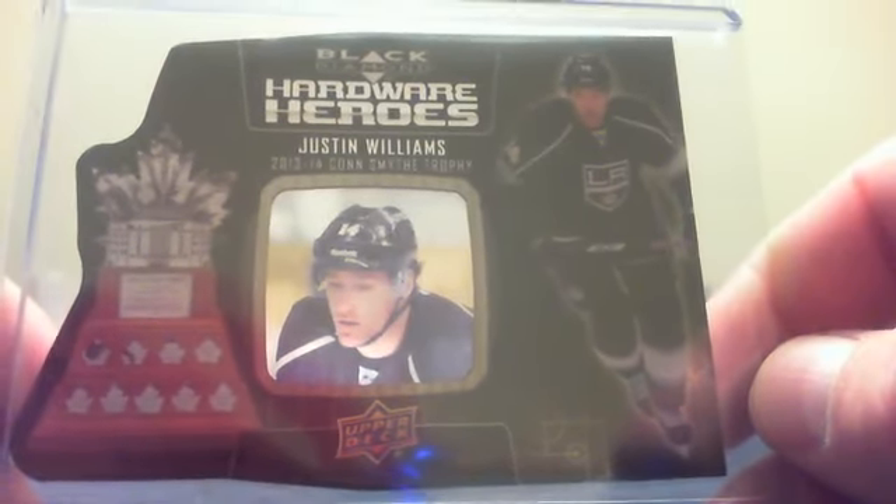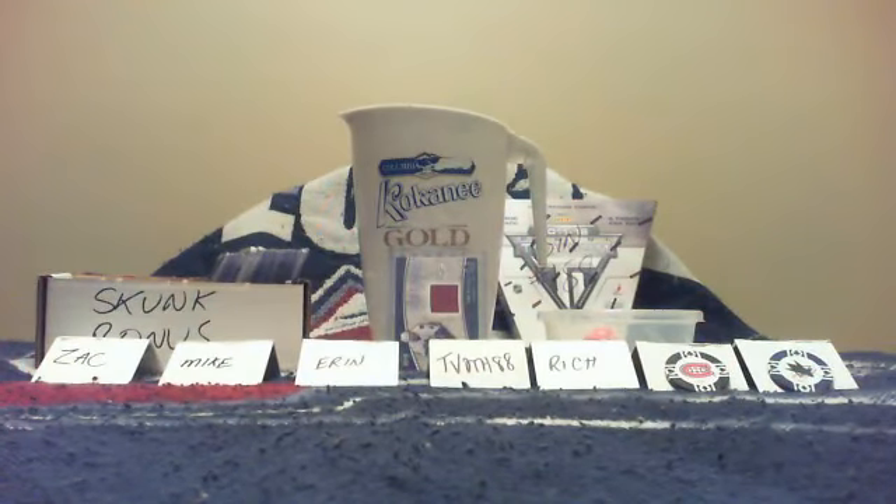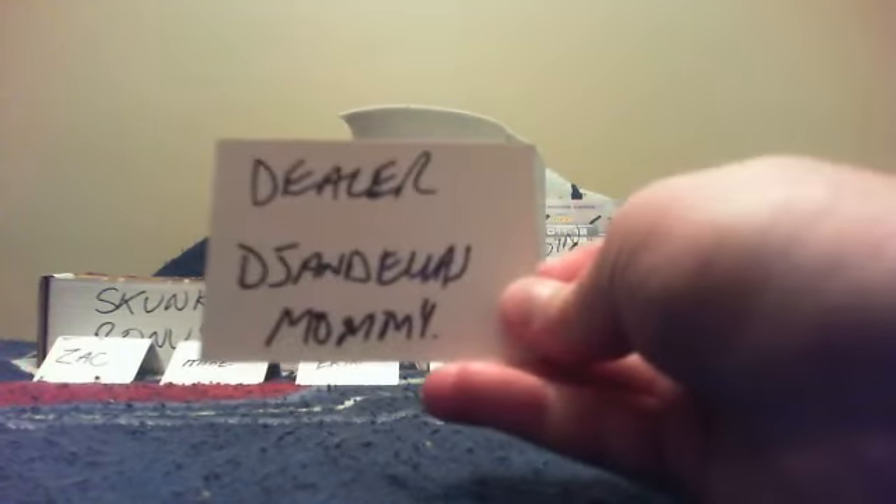The second place winner will get this Hockey Heroes die-cut of Justin Williams from 2014-15 Black Diamond. The first place winner will get this Nathan Beaulieu rookie jersey auto, numbered 161 of 199. Don't forget: first place also gets 10 bonus collector points, and second place gets 5 bonus collector points. The dealer for tonight is DJ and Ella's Money.